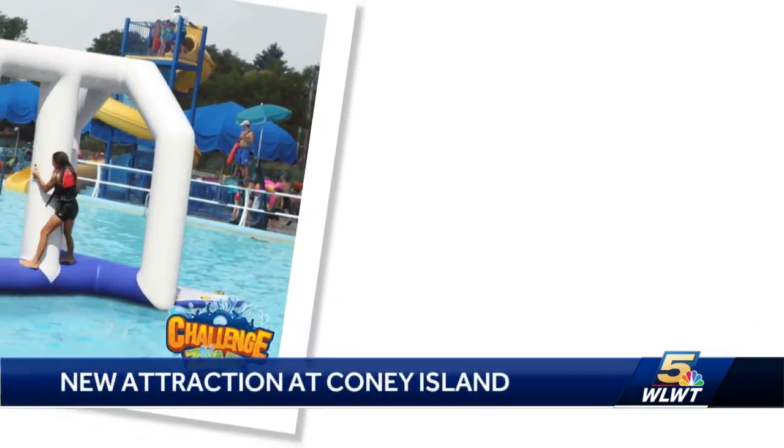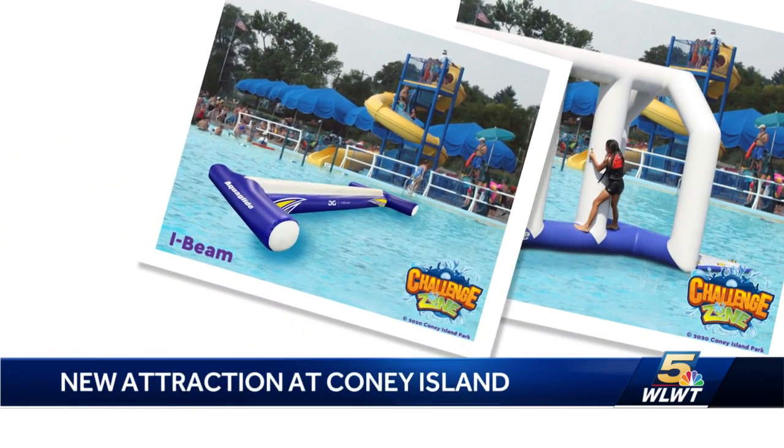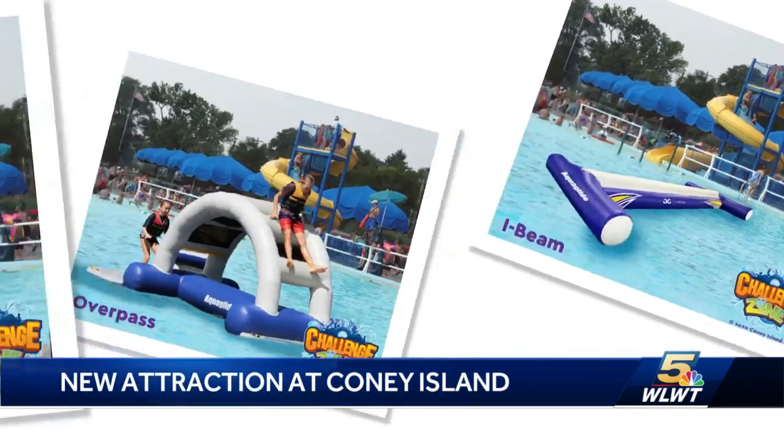Put into the deep end of Sunlight Pool, there's over 150 feet of obstacles broken up into two different tracks. We've got monkey bars, balance beams, and big slides that you can slide right into Sunlight Pool on.